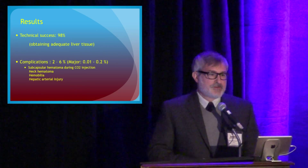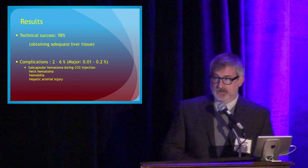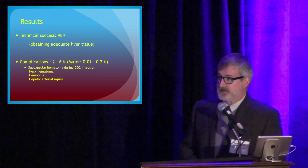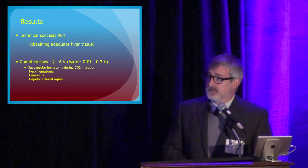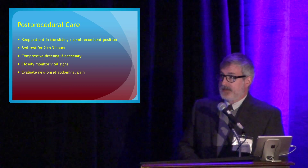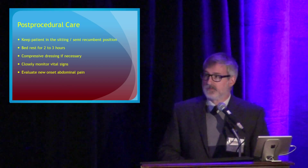Results: it works. We're successful 98-plus percent of the time in obtaining adequate liver tissue for evaluation in the lab. The complication rate is very low — two to six percent — and major complications are much less than one percent. When we're done, we typically sit them up or at least semi-recumbent, take the pressure off the IJ, keep them in bed for a couple of hours, and watch them closely to make sure they're not having any problems.